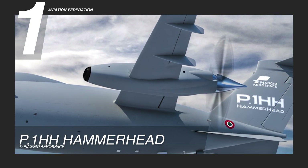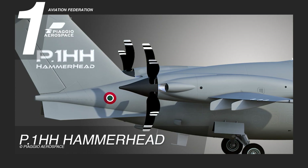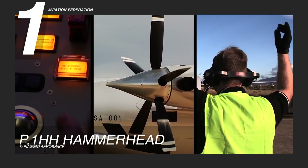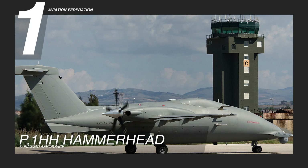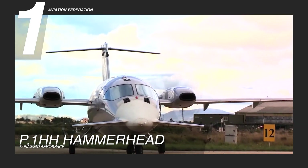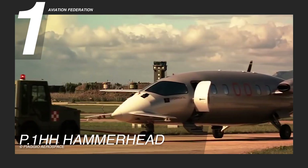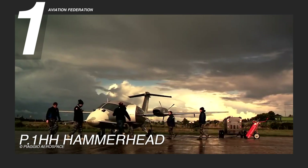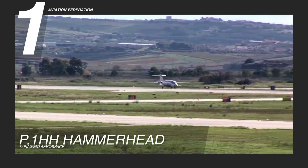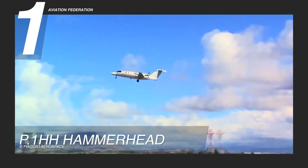Its twin-engine configuration, paired with its distinct T-tail and forward-wing canard, provides exceptional stability and mobility for complex mission environments. Though unmanned, the P.1HH Hammerhead's interior is equipped with state-of-the-art systems enabling remote operators to manage missions seamlessly. This unique layout, alongside its high-tech avionics suite and optimized sensors, positions the Hammerhead at the forefront of modern defense technology.